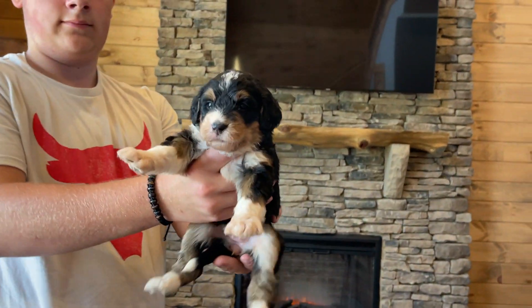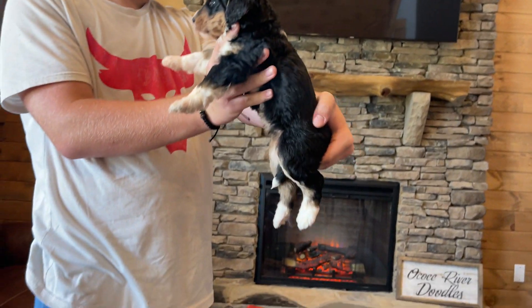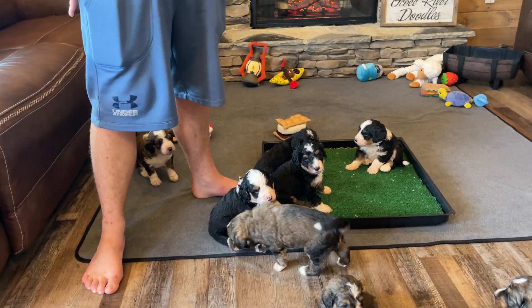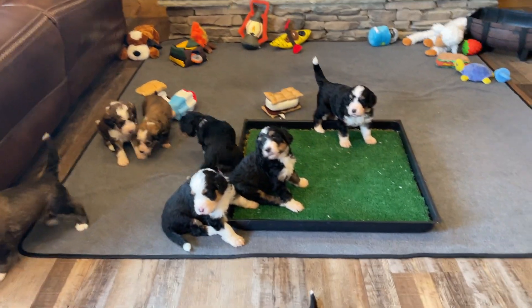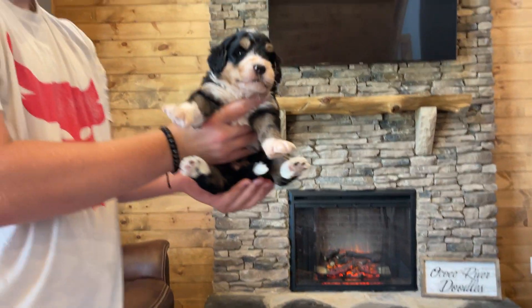This is tan boy. Is that everybody? Silver girl — she might be right under you, she's just hiding. And silver girl. And that is all the puppies.